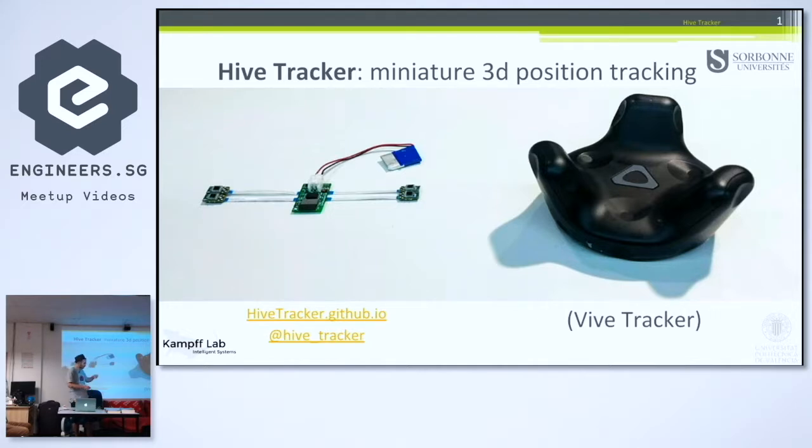Well, you saw the picture here — I also have it here. Basically, it's a wearable for rats. I'm making it short, but it's used to track the 3D position of things — rats, for example, but not just. And we have a sub-millimetric precision.